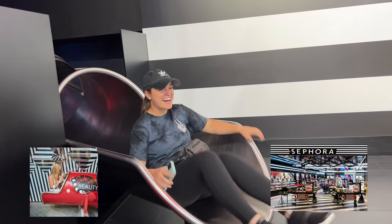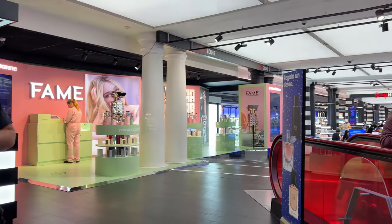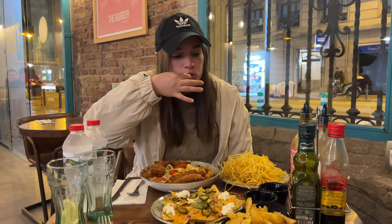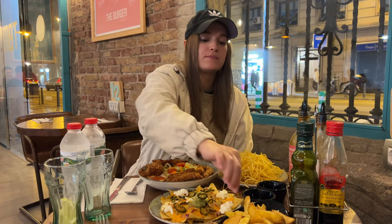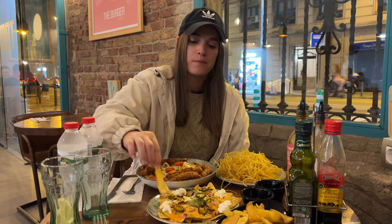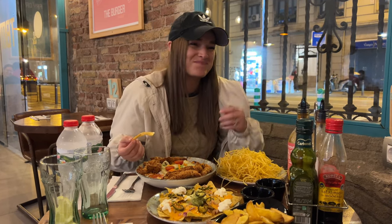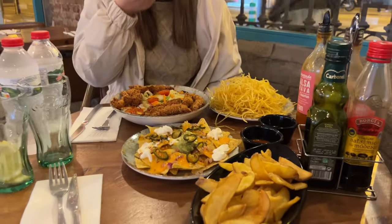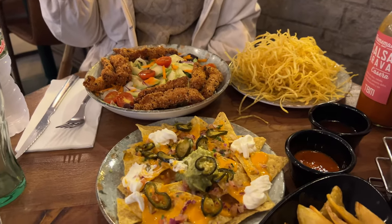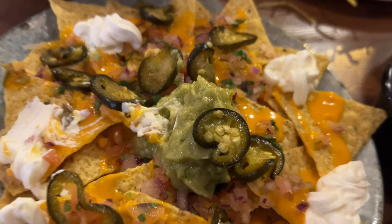You ever seen a slide in a Sephora? Literally a slide into beauty! So it's been a long day after flying in early this morning and then walking around all day. I wanted paella, Sophie wanted a burger, so we compromised and we're getting a burger and salad — a little something healthy.